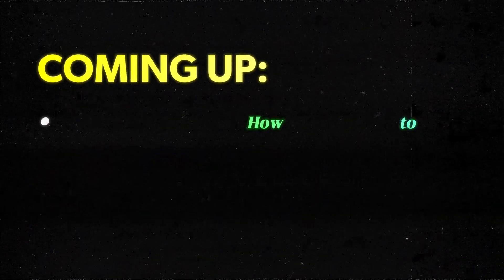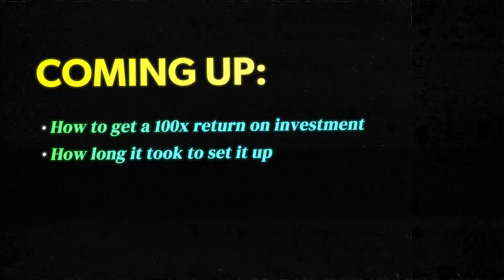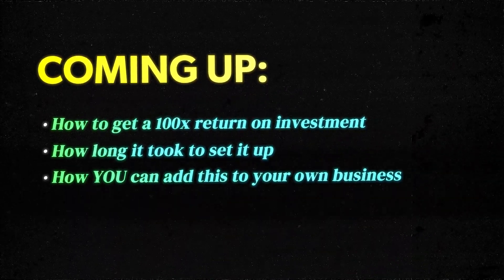So in this video, I'm going to tell you exactly what I did to get a 100 times return on my investment, how long it took to set it up, and exactly how you can add this to your own business to boost sales passively too, no matter what you're offering.